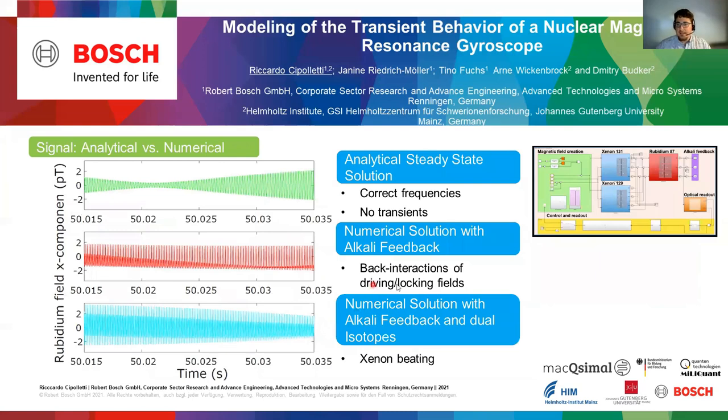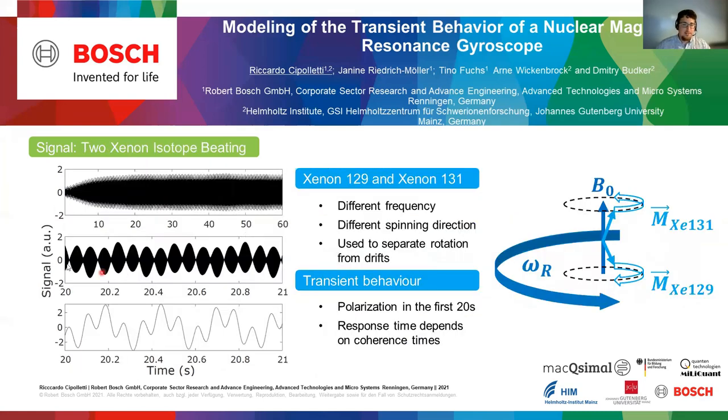You can see here that the signal of such a nuclear magnetic resonance gyroscope actually will deviate significantly from the analytical solution that one can get pretty easily. That's what we use our model for. You can see here, for example, the beating of two xenon isotopes and the initial transient behavior of the system. We are using two xenon isotopes to correct bias drifts, as the two xenon isotopes will rotate in different directions and have different frequencies, so we can separate the signals and thus correct stray fields or stray drifts.